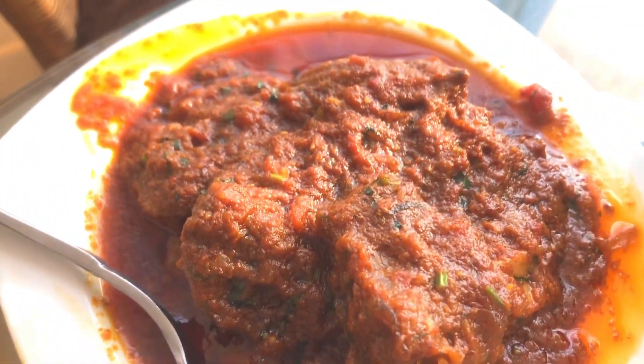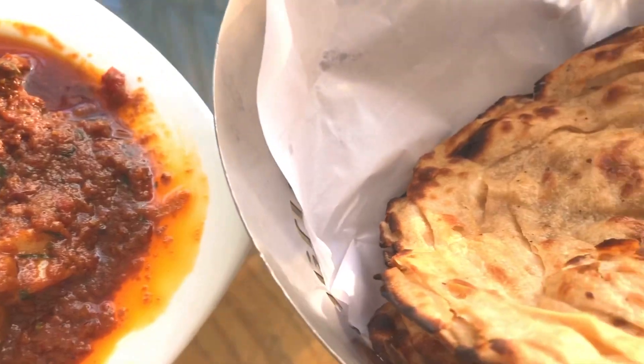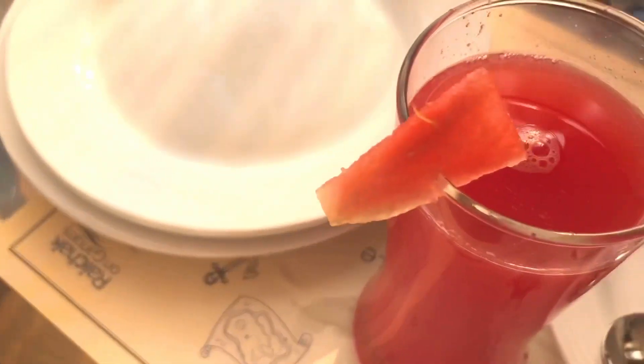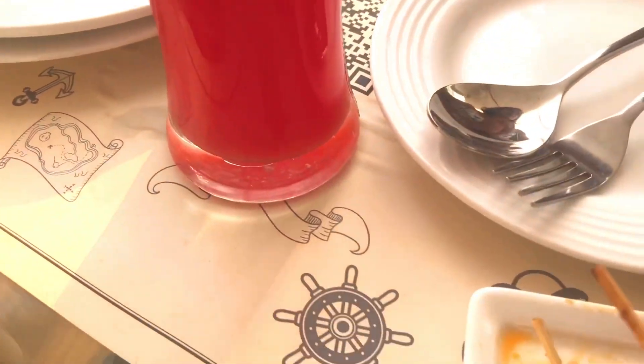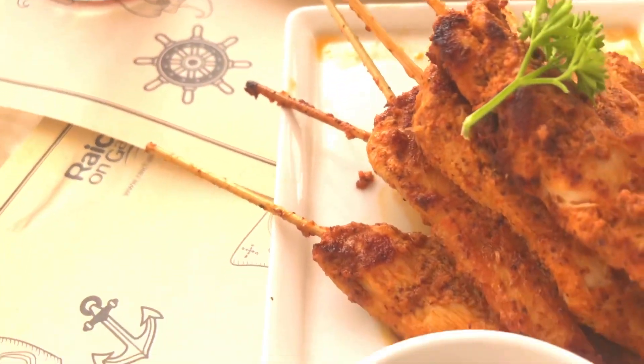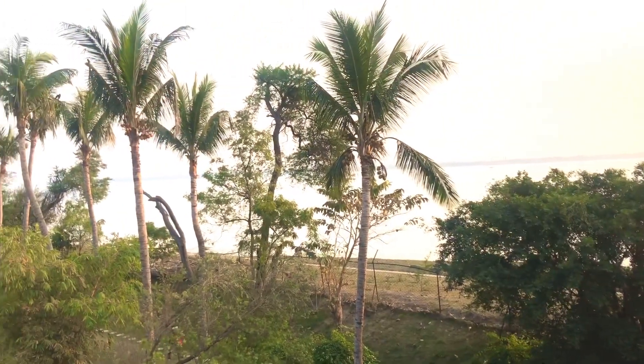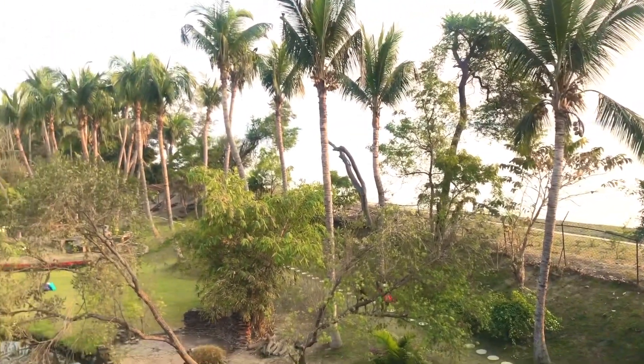We decided to go to Desi that day and we ordered Matan Kosha, Garlic Naan and Lachha Parathas. For starters we ordered some chicken and a watermelon drink. Trust me, even I was skeptical before ordering but they all turned out to be very tasty and we thoroughly enjoyed the meal.